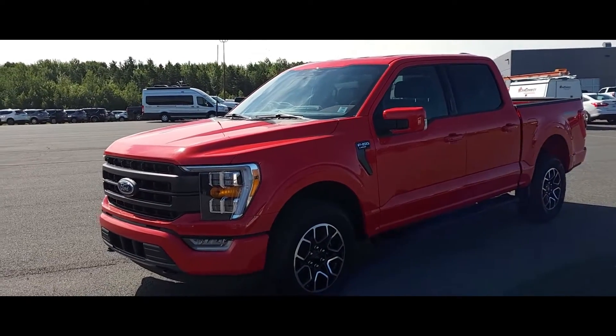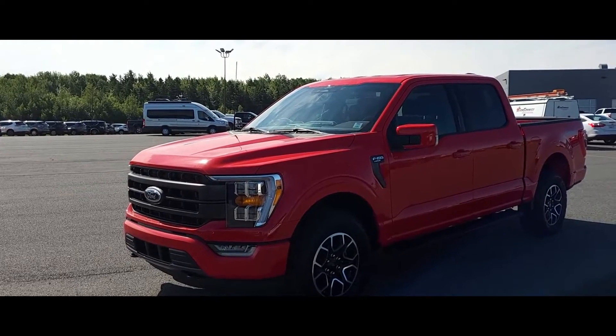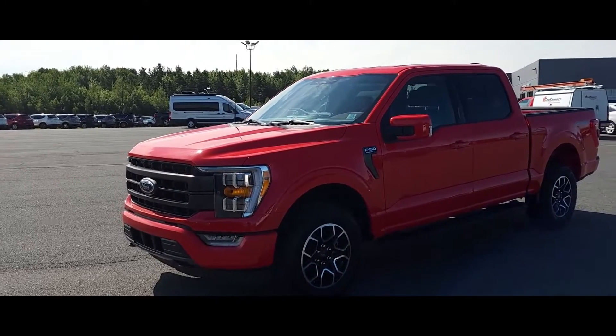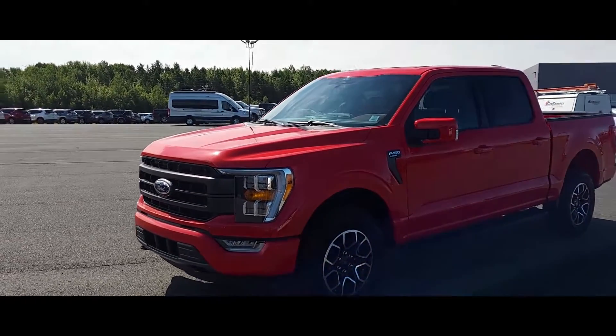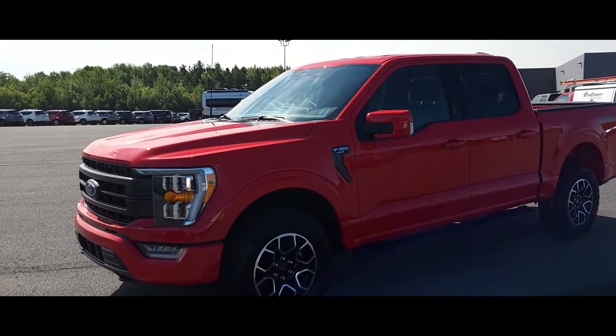There you have it — the 2022 F-150 Lariat Edition. This one comes with a 2.7-liter engine with 325 horsepower and 400 foot-pounds of torque. It also has up to 10,100 pounds of towing capacity.